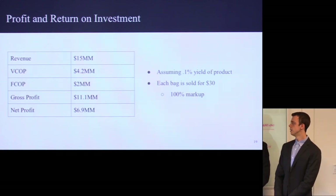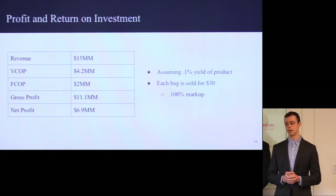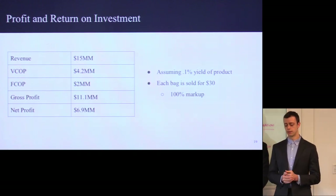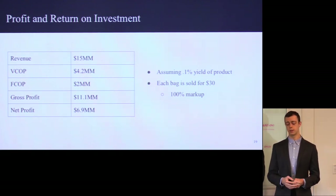Here is a summation of all the important numbers. Assuming the 0.1% yield we found in the lab and selling each bag for $30 — a 100% markup since each bag costs us about $15 to make — a pharma company would likely have almost a 1,000% markup on something like this, so revenue would be much higher than this initial estimate, but we tried to keep it low since a cheaper product is better for the consumer. The revenue we estimate is about $15 million a year. Taking out the variable and fixed cost of production, we have a gross profit of $11.1 million, and after taxes, a final net profit of $6.9 million a year.